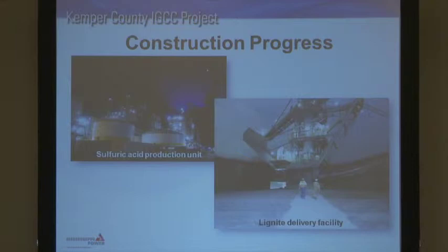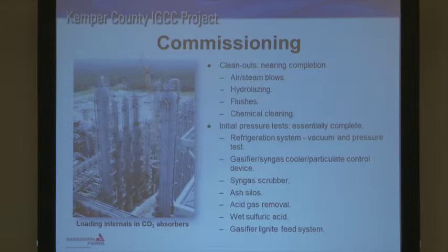Once construction is over, you can't just start operating the plant. You've got to clean things out, make sure things work like you expect, and do pressure tests to make sure everything's safe and mechanically complete. That's what's been going on lately, and it's nearly complete. We've done most of the cleanouts, all the air and steam blows, and hydrolasing — where they take a water lance and clean out any pipe scale or rust that may have formed in the pipes. We've also done flushes and chemical cleaning for our heat exchangers, which is nearly all complete.